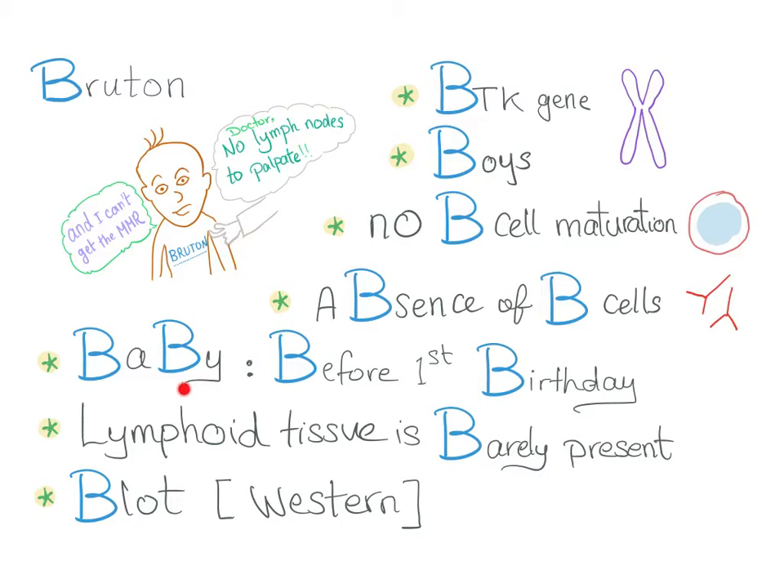The patient is a baby before the first birthday. Lymphoid tissue is barely present — there is lymphoid hypoplasia. On physical exam, you cannot palpate any lymph nodes. There are no tonsils, or they are very atrophic and small. These patients never get lymphadenopathy because the reaction behind lymphadenopathy is defective — the B cells are defective. They also cannot get splenomegaly due to the same problem.